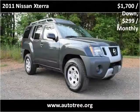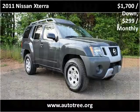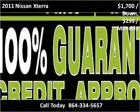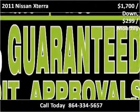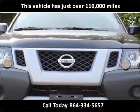This 2011 Nissan Xterra is available from Autotree. This vehicle has just over 110,000 miles.